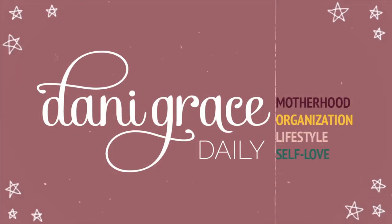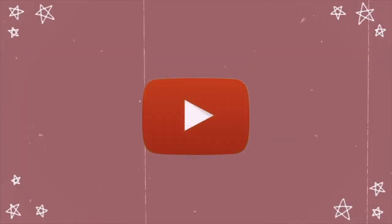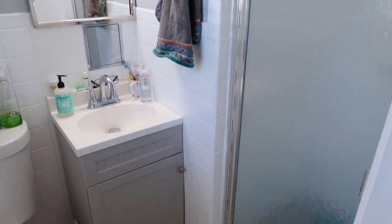I'm Dani and you have found me here on YouTube.